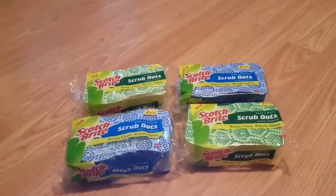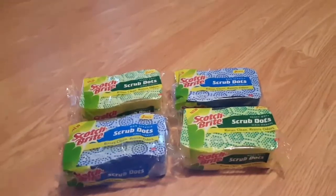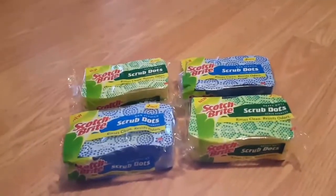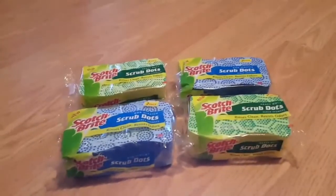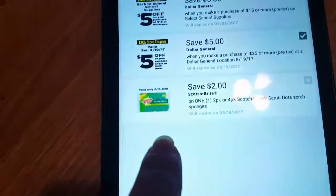Hey guys, I am back with a quick digital coupon transaction. I've done four separate transactions with four different digital coupon accounts with the Scotch-Brite Scrub Dot sponges. The coupon that I used is this one right here.